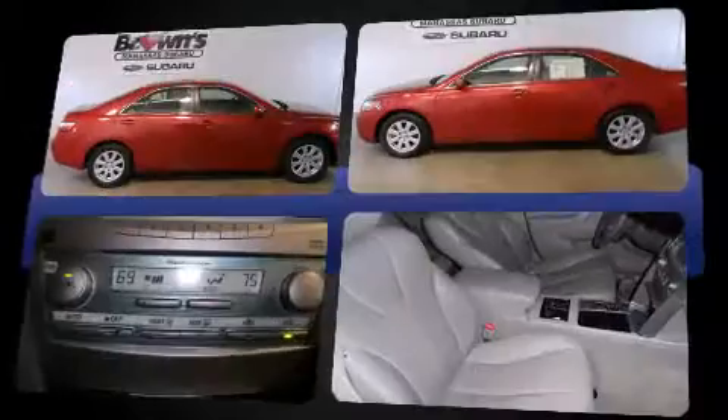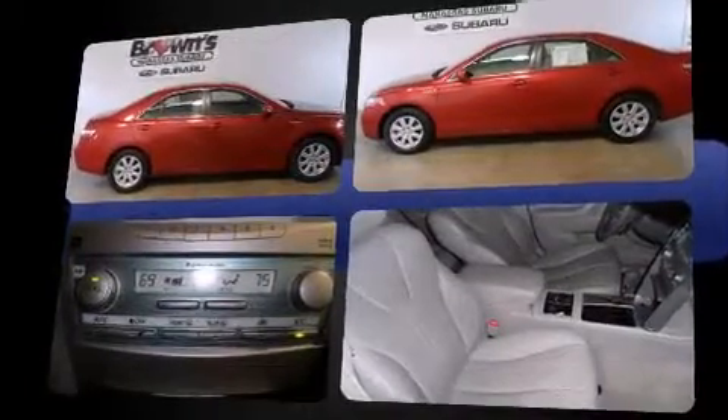Smooth gear shifts are achieved thanks to the 2.4-liter four-cylinder engine. And for added security, dynamic stability control supplements the drivetrain.